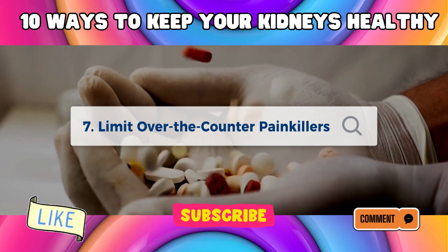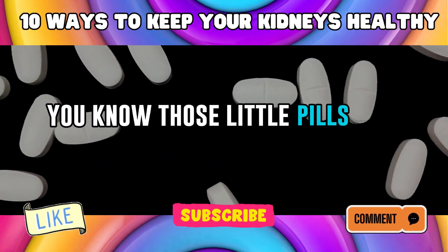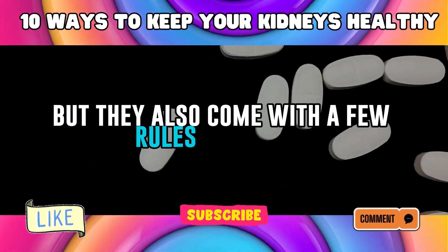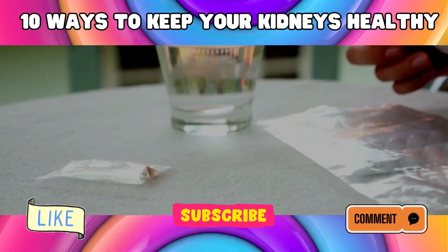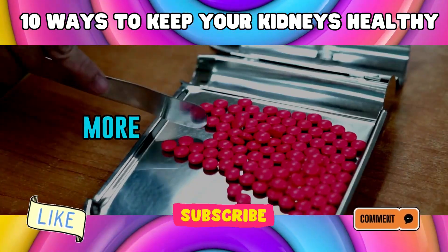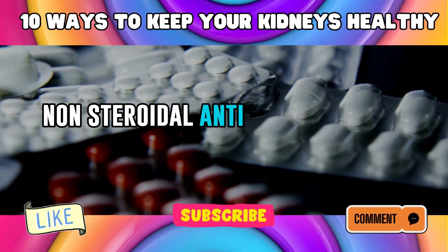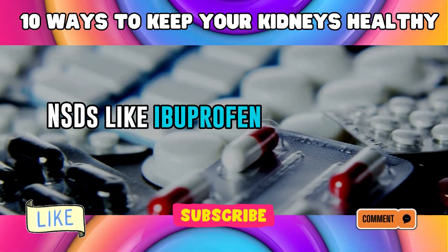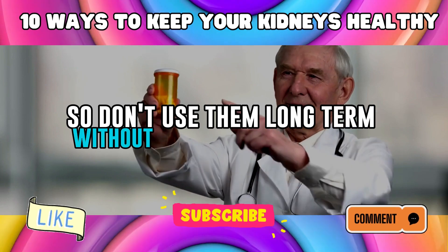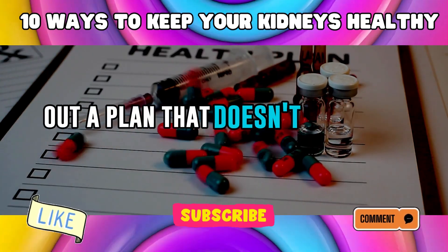Number 7: Limit Over-the-Counter Painkillers. Let's talk about over-the-counter, or OTC, painkillers — those little pills you reach for when a headache or sore back hits. They can be lifesavers, but they come with rules. Don't treat those painkillers like candy — read the label and stick to the recommended dosage. Non-steroidal anti-inflammatory drugs, NSAIDs, like ibuprofen, are the kidneys' frenemies: they can help with pain, but overdoing it can lead to trouble. Don't use them long-term without a doctor's guidance. If you've got chronic pain, talk to a healthcare professional who can help you figure out a plan that doesn't put your kidneys at risk.